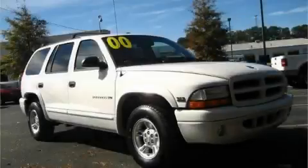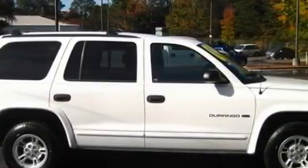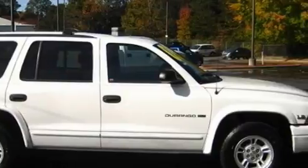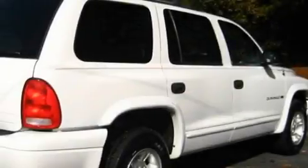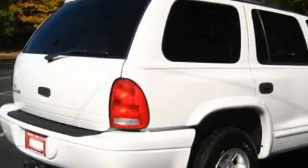This is a 2000 Dodge Durango, for when safety, size, and space are of importance. This Dodge has a long list of incredible features including power front windows with one window featuring one-touch operation, cruise control, and a passenger side airbag.